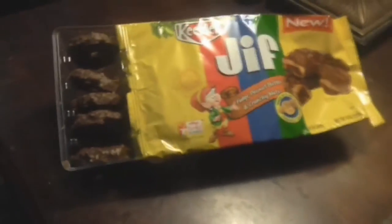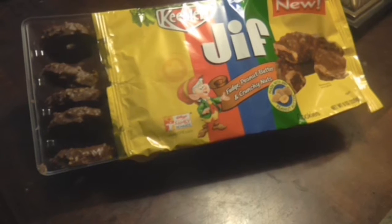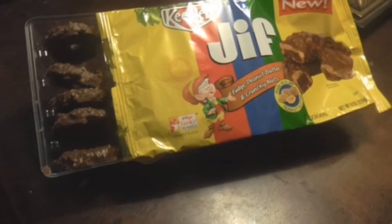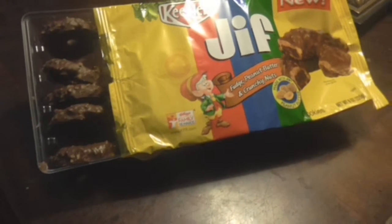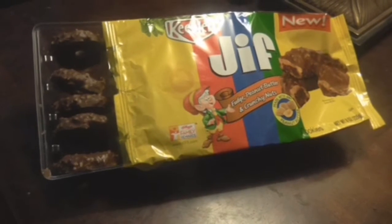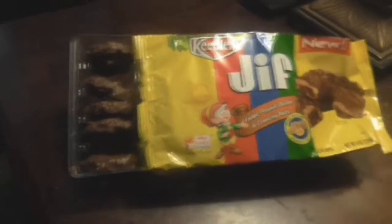It's okay. The flavor doesn't jump out for me. You definitely taste the peanuts and the peanut butter. I can't taste the fudge — you get a little bit of that taste from the chocolate that's on the top coating, but other than that, I don't know. I definitely wouldn't buy them again.